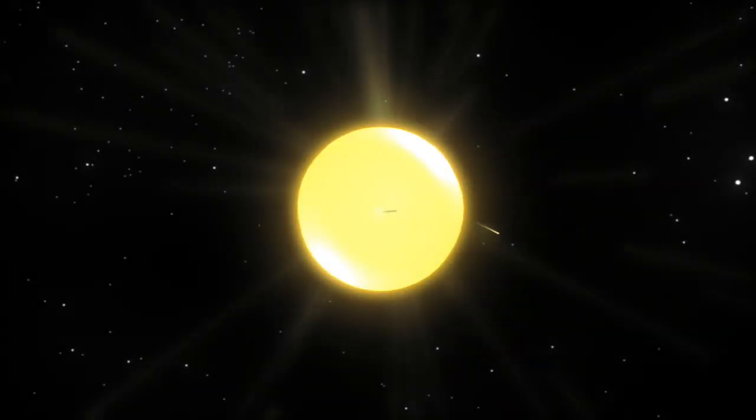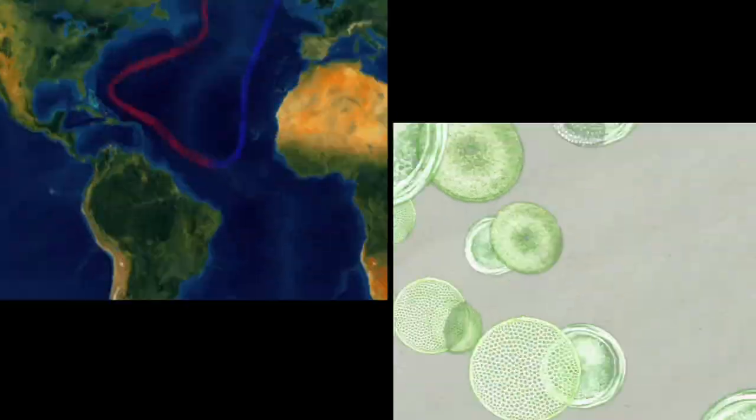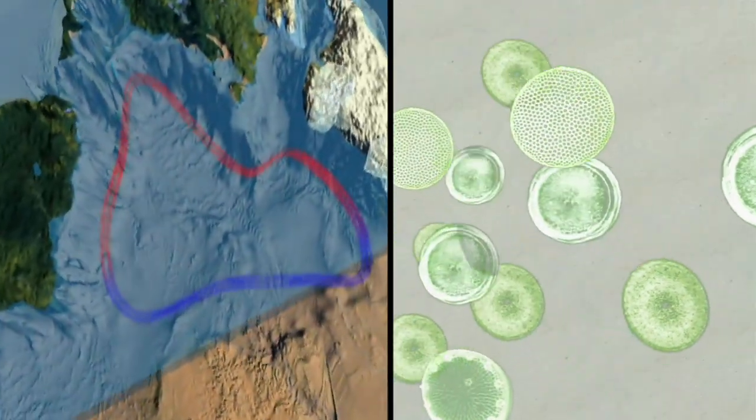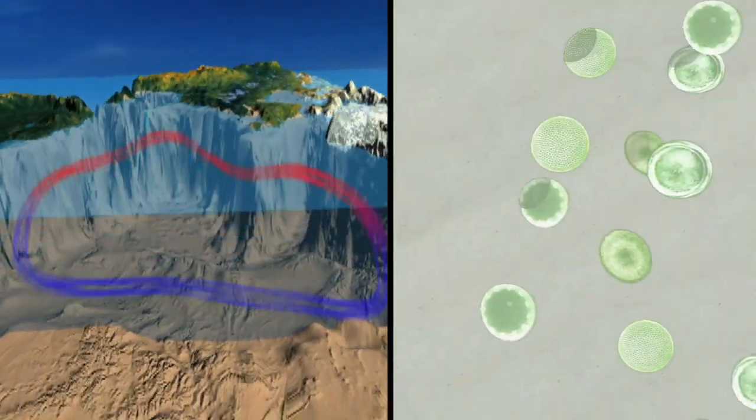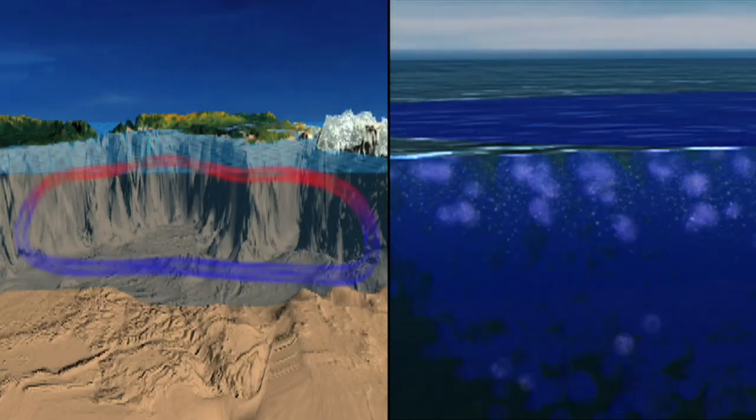Like plants on land, phytoplankton needs sunlight, water and nutrients to grow. They thrive in surface waters where the sun's rays reach, and their nutrients come from many places. Cold waters carry essential nutrients from the ocean's lower depths to the hungry surface plants.